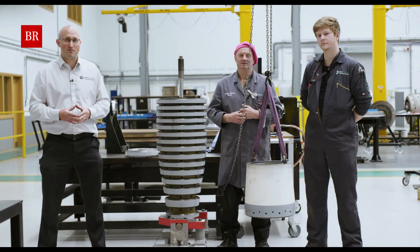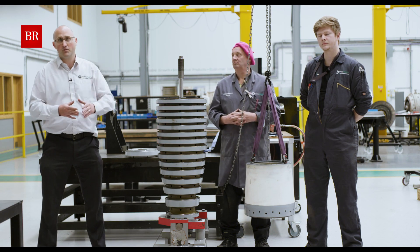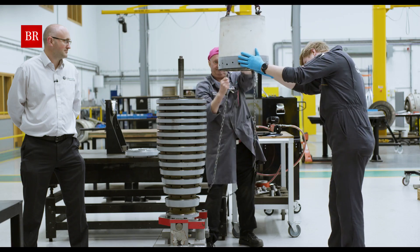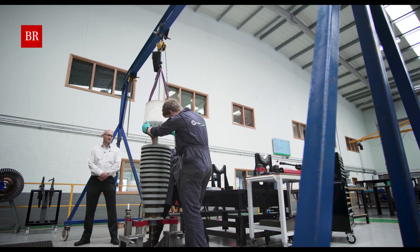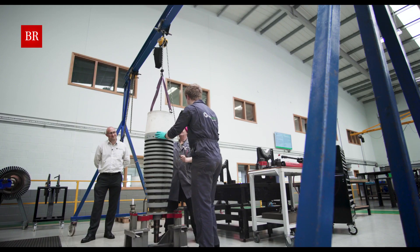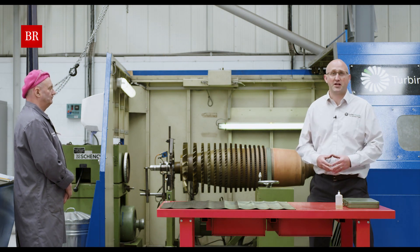The parts and discs come back from repairs and coatings, are stack built, and then we move to blading the disc. Now the rotor is rebuilt, it is loaded onto the low balance machine and we can start balancing the rotor.